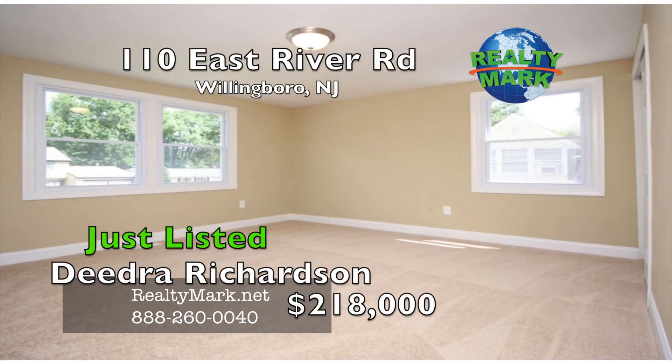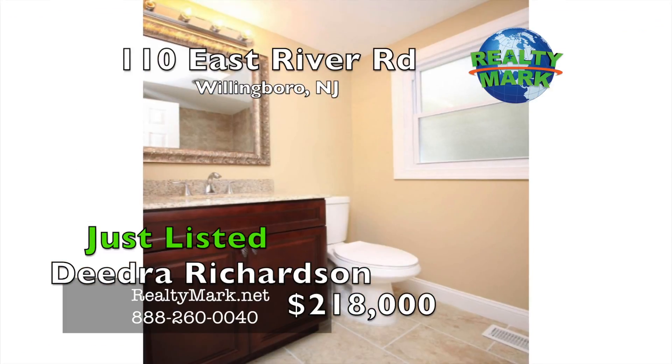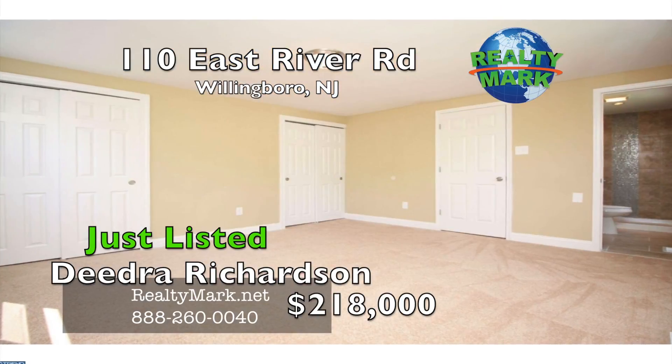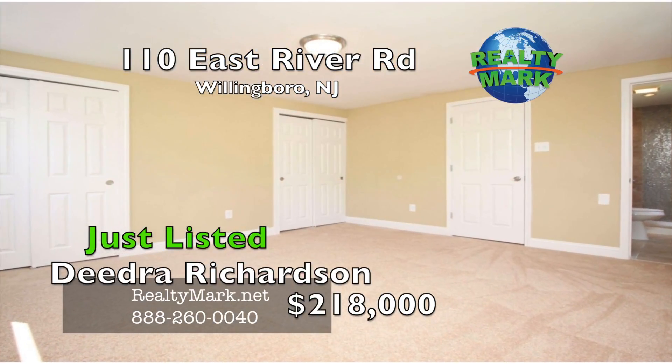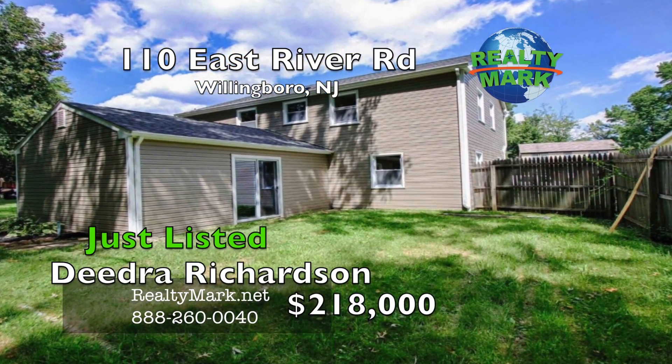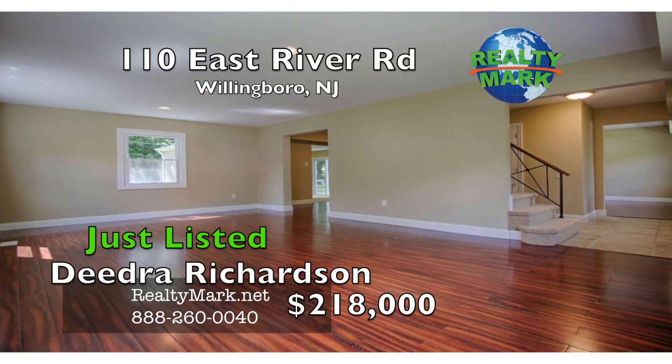The second floor of the home offers three ample sized bedrooms, a fully remodeled primary bathroom, and a master suite with double closets and a fully remodeled master bathroom. This home also offers a new roof, siding and windows. Make your appointment to see this one before it's gone. Call DJ Richardson for more details.